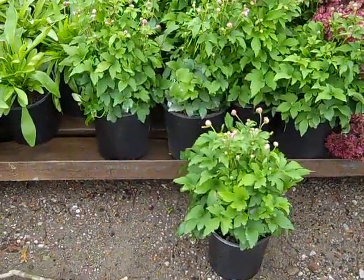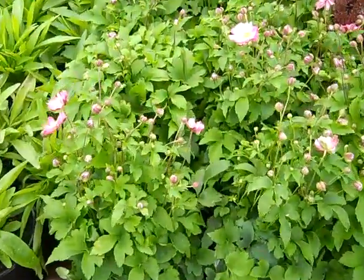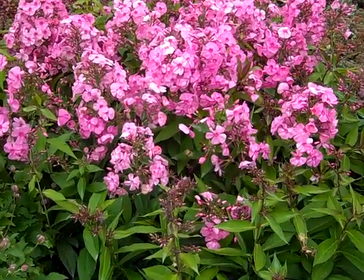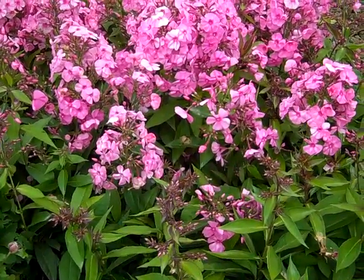Here we have a new Anemone. This is Anemone Pretty Lady Emily. We'll come in closer so you can see these gorgeous bud-and-bloom plants. Here are the Phlox Candy Store Series — you can see they're budded up and blooming, and these will just keep blooming all the way to frost.